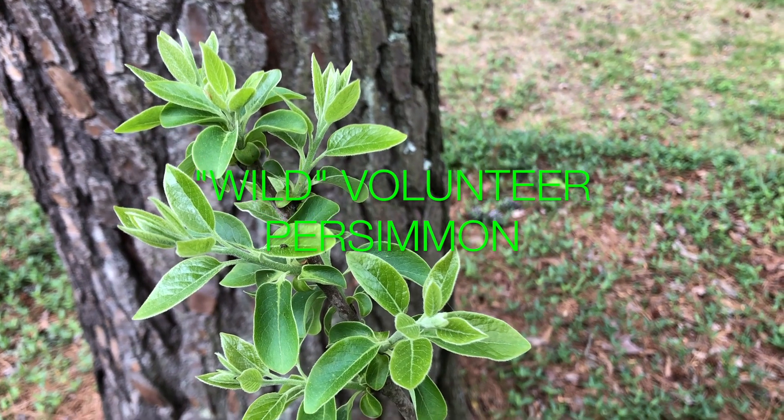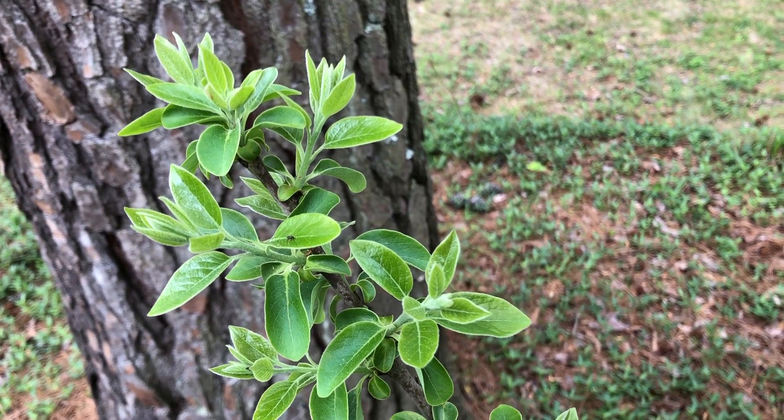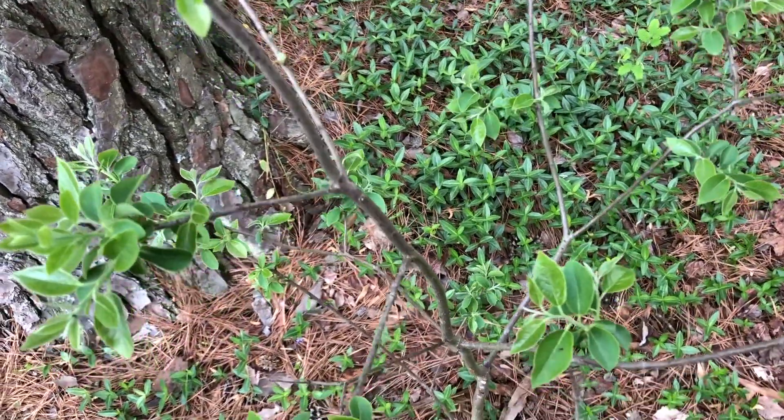This one here is a wild persimmon — it just volunteered. I didn't plant it; it was like that when I got here. Wild persimmon.